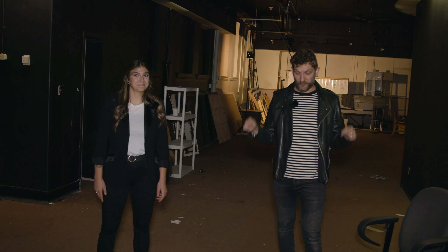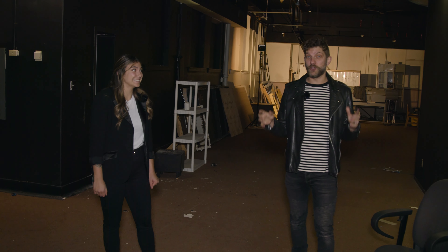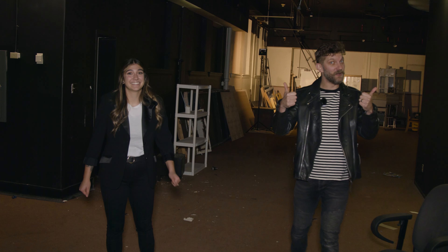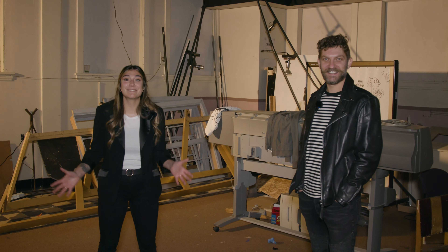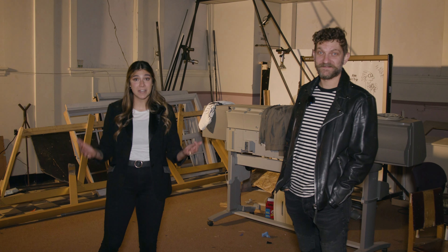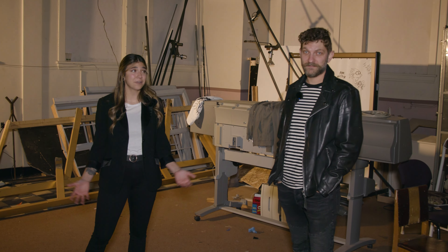It might not look like much right now, but the space in which we are currently standing could very well be the stage of our future theater. This space that we're standing in right now is actually going to be turned into a really funky space for our artists to come and hang out after the show.